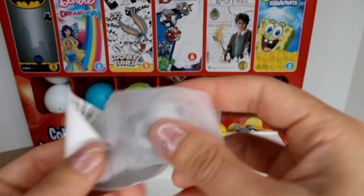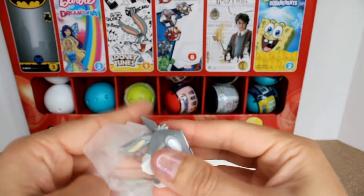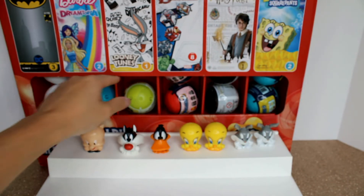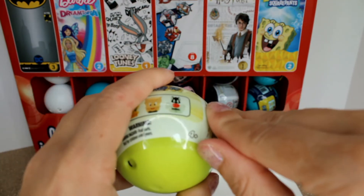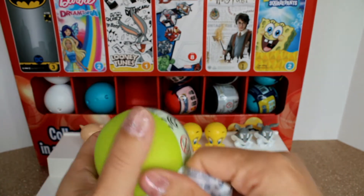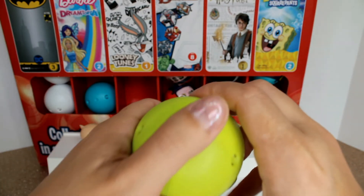It looks like we have another Bugs Bunny — so this is gonna be the second duplicate. That means that last ball has got to be the very special mystery character, which I really have to know. I wonder — what about the Roadrunner? That would be really cool!